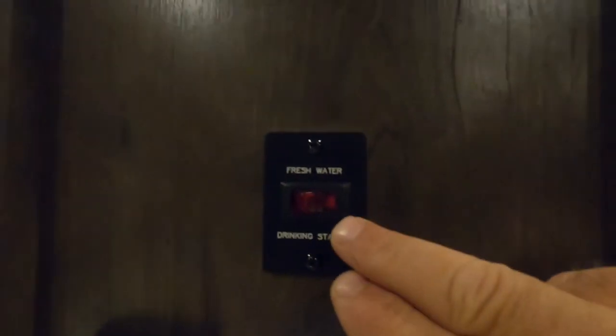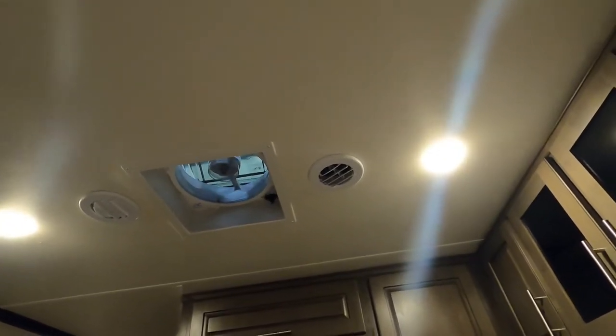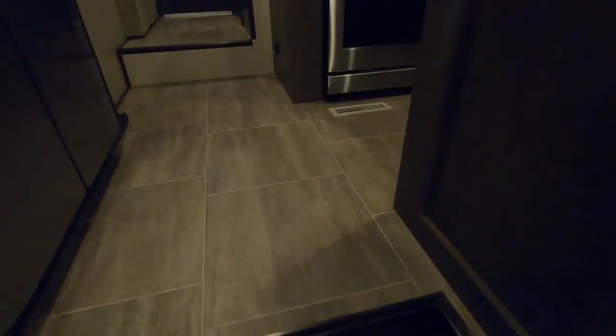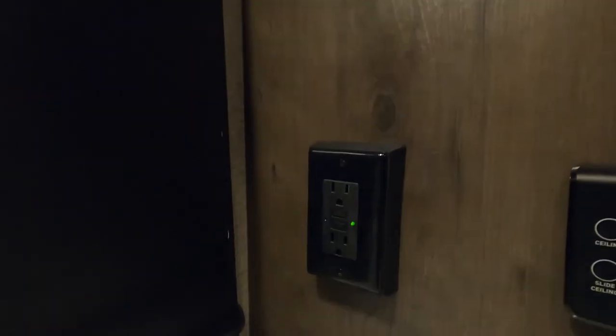You'll see a few of these throughout the unit — that is a temperature reader that helps the thermostat work better. That fresh water button corresponds to the fresh water container in the storage — that's where you turn that on to get fresh water through there. Max air vent — touch that button to open it up and turn on your max air vent. Hit fan off and it'll close automatically. Down here on the floor is your vacuum system — sweep everything here and send it underneath. Turning into your kitchen, you've got a few lighting options: slide lighting and ceiling lighting.